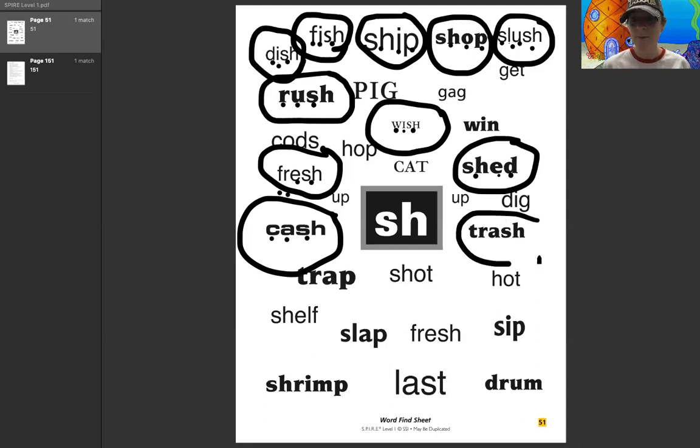Let's check out this word right here. This one we're going to do together because it has another blend. T, r, a, sh — trash. Very good, you guys. Here's another word — I'm going to do this one, you guys are going to do it on your own. What was the word? Shot. Good.